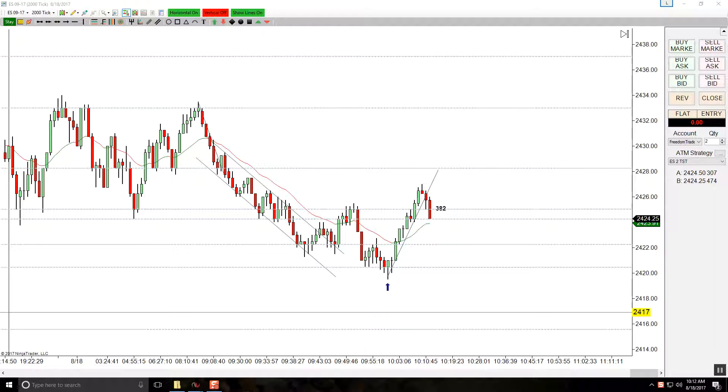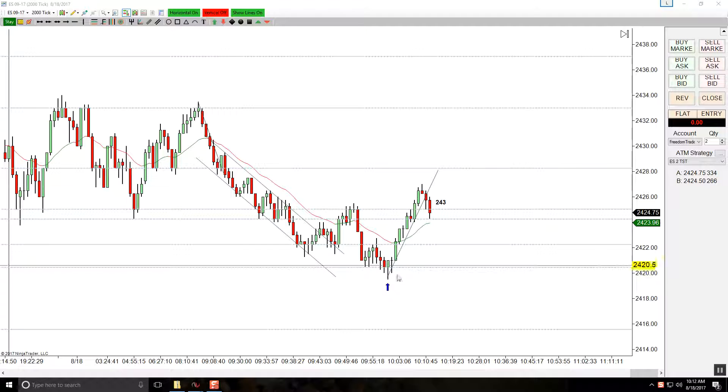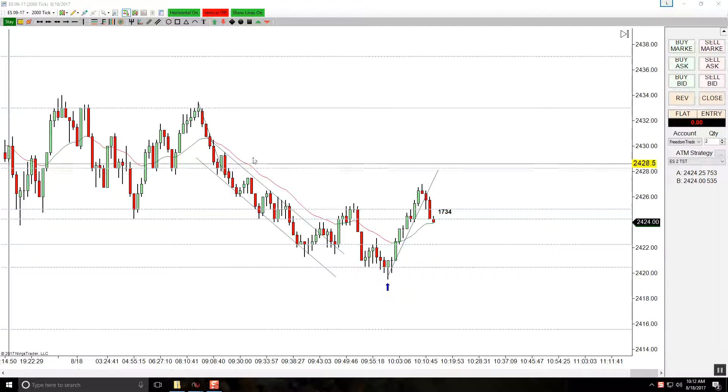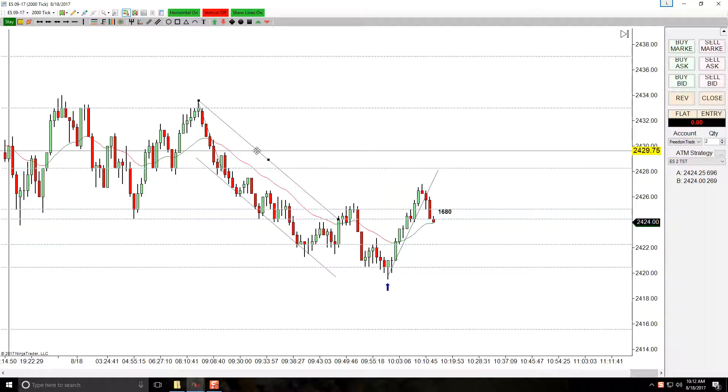I wanted to record a trade today. This reversal pattern I was trying to set up unfortunately just went straight up and never looked back. What I saw was the overnight was range-bound, and then at the open we had a spike down going into a channel. You can also make this a two-tier channel and put the second tier up here from that high, which gives you the break at the new low.